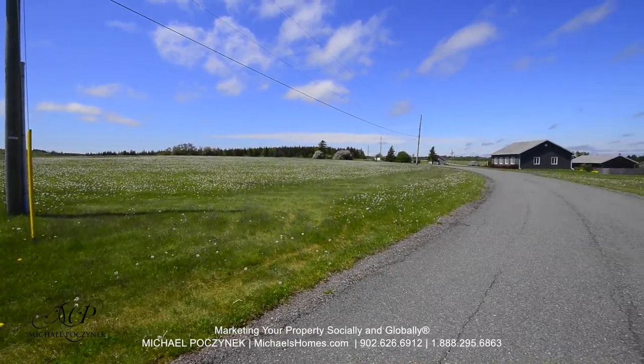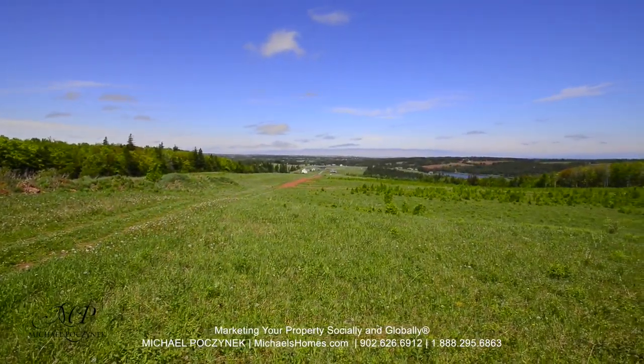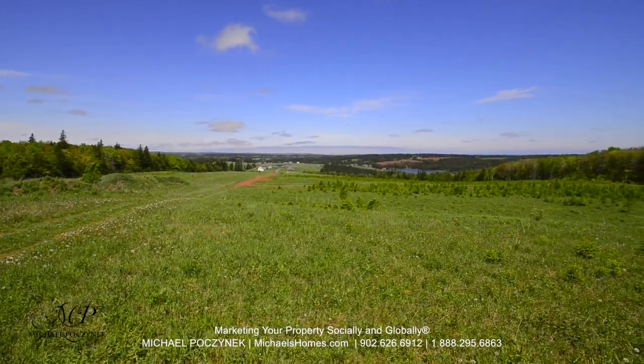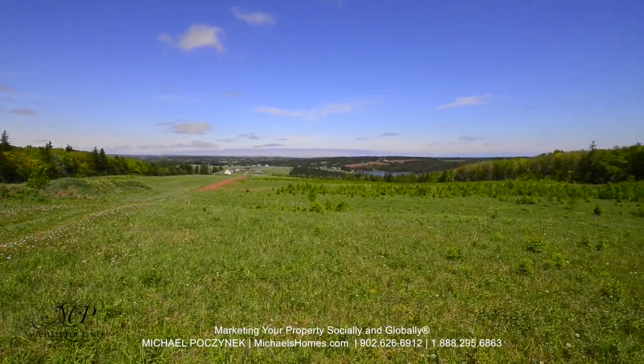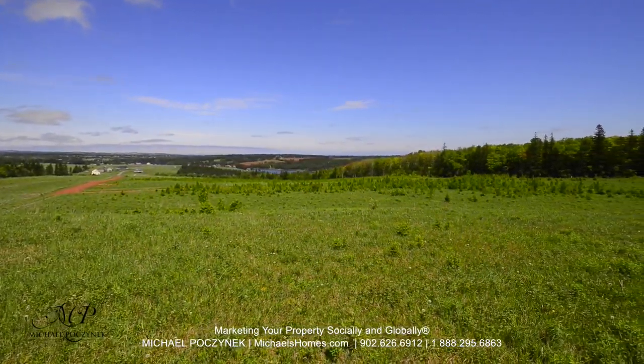That would be the entrance coming up in mid frame. This would be Granville on the Water from the top of the hill, or what would otherwise be known as phase three, which is completely undeveloped.